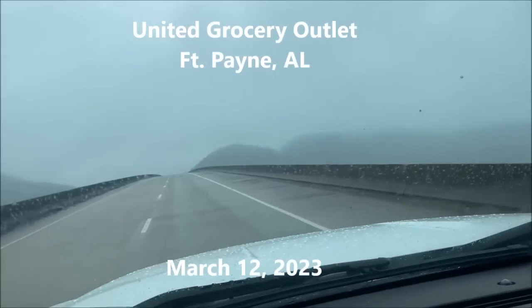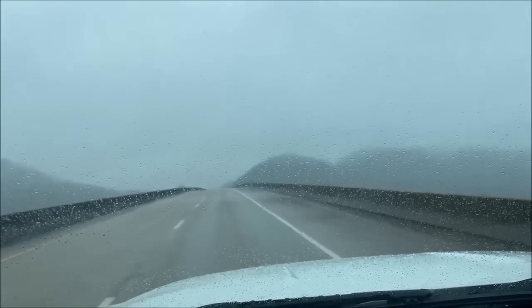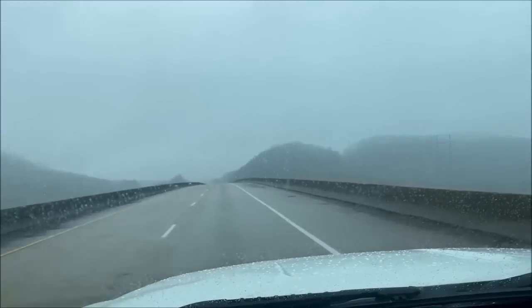It's sprinkling just a little bit and we are crossing the Tennessee River. No need to tell you where we're heading now — it's time for a family day and we are going to United Grocery Outlet.